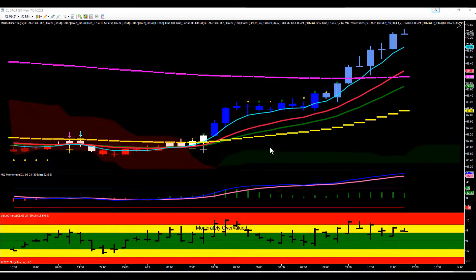Hey everybody, Gary from Basecamp Trading. Let's take a look at crude oil futures today. Crude oil is in an uptrend — we're making higher highs, higher lows, and on up we go. We were coming out of the London session, which was slightly bullish but mostly sideways.